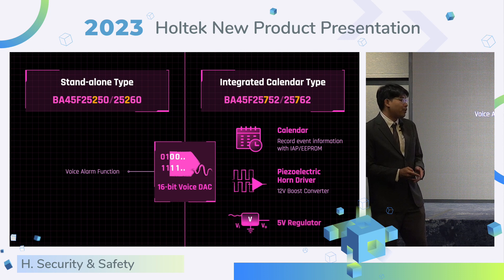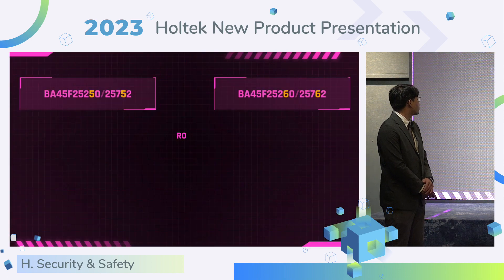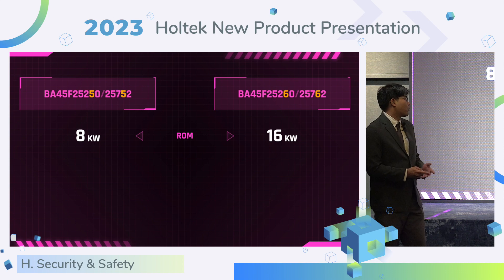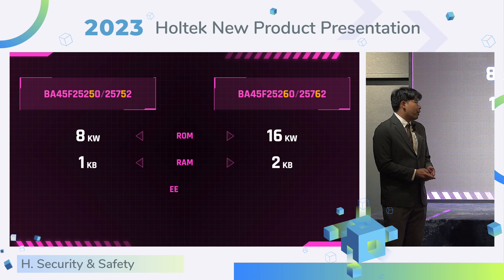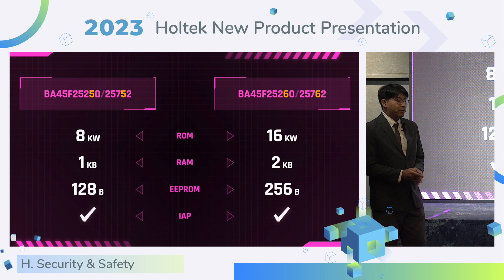It also provides a 5-volt LDO. The series product provides flash size up to 16K words, RAM size up to 2K bytes, and EEPROM up to 256 bytes. It also supports IAP function.